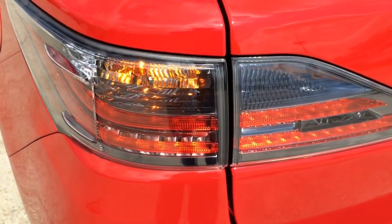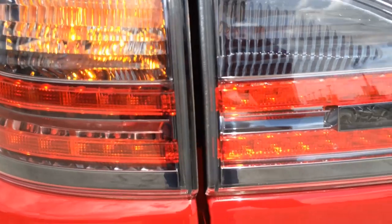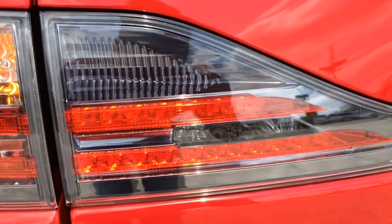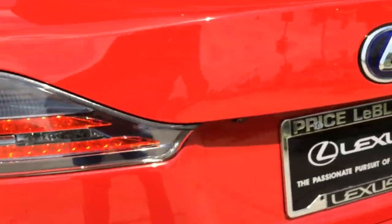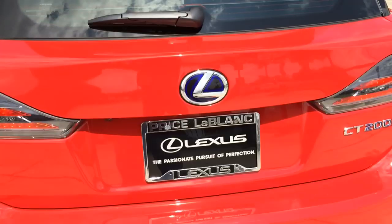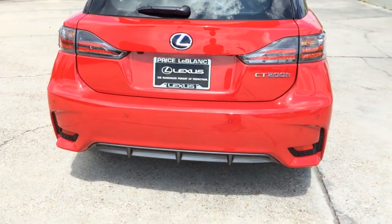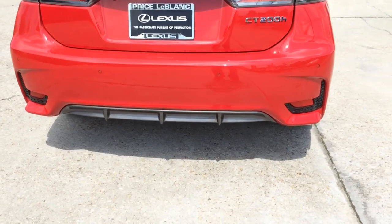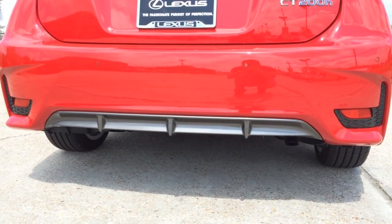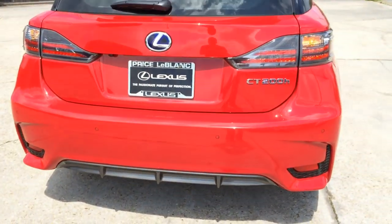Right at the back, you see the LED tail lamp, LED brake lamp, and the turn signal lamp. Here's the backup camera — it will activate once the vehicle is in reverse. At the bottom is the black rear diffuser as well as the rear fog light. Pockets are also built into the rear bumper.